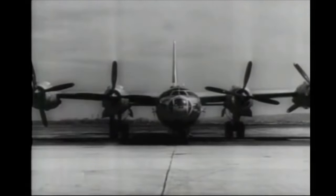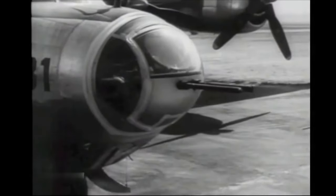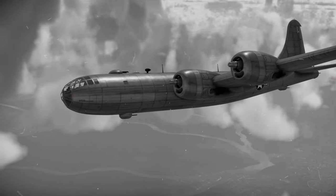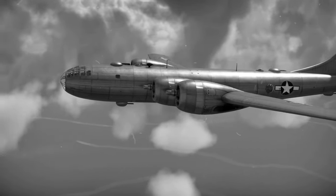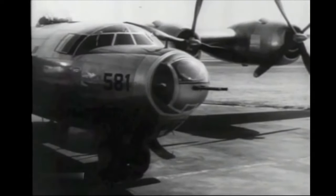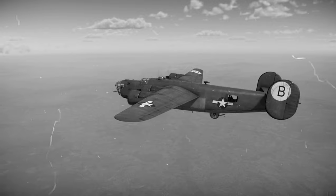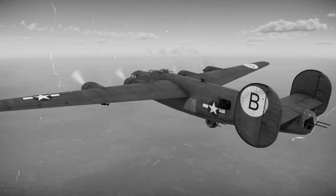The B-32 Dominator began life in 1940, when the U.S. Army Air Corps requested a design from the Consolidated Aircraft Company to fulfill the role of long-range heavy bomber, should the B-29 — already in the design phase since 1938 — fail. As a result, and due to its status as a failsafe, the B-32, first known as the Model 33, used many design features already present on Consolidated's famous B-24 Liberator, including a similar twin tail, the Davis Wing design, and a similar defensive turret placement.